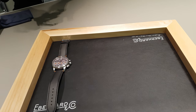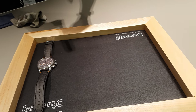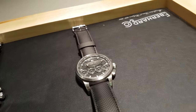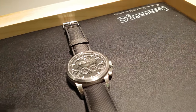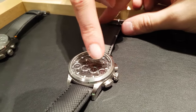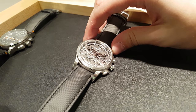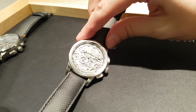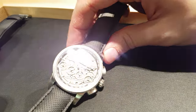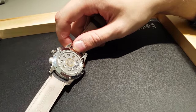This one is very particular because the dial has been skeletonized. This is very special. There is a Sapphire Bridge right here. If you like this, you can see it. And it will be limited to 730 pieces.